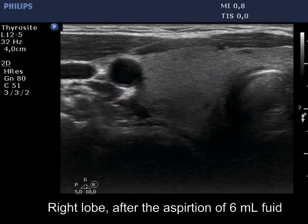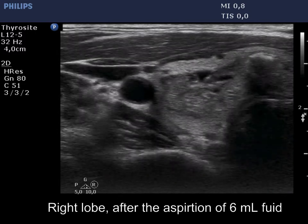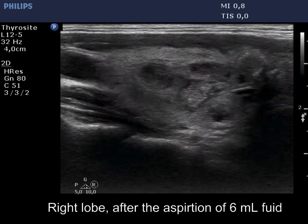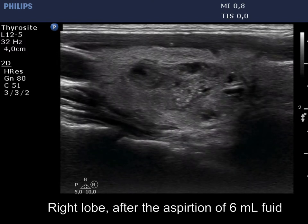After the aspiration, it became evident that the solid part is hypoechoic. The origin of the bright echogenic foci seems to be ambiguous; however, these were clearly related to cystic content before the aspiration. The borders became irregular and lobulated, which has limited, if any, relevance after the removal of cystic fluid.